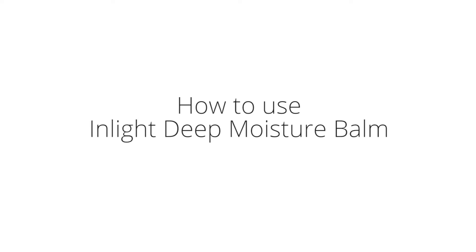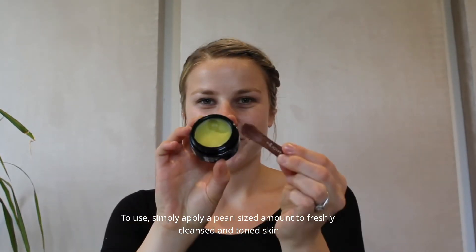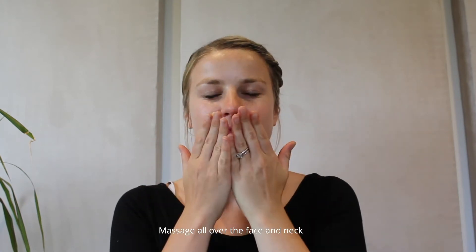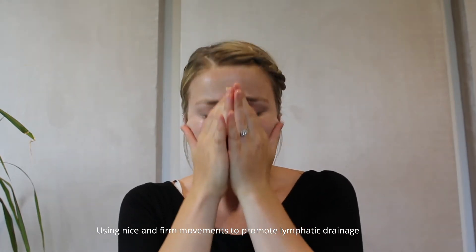The Deep Moisture Balm is a deeply moisturising and nourishing balm for daytime use. To use, simply apply a pearl sized amount to freshly cleansed and toned skin. Massage all over the face and neck using nice and firm movements to promote lymphatic drainage.